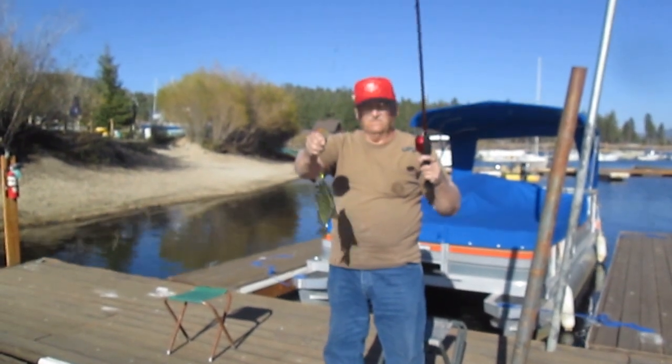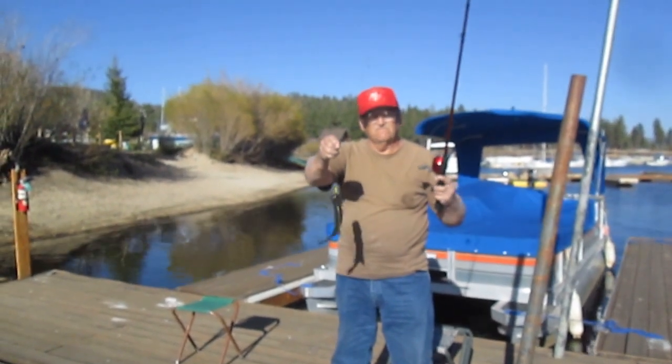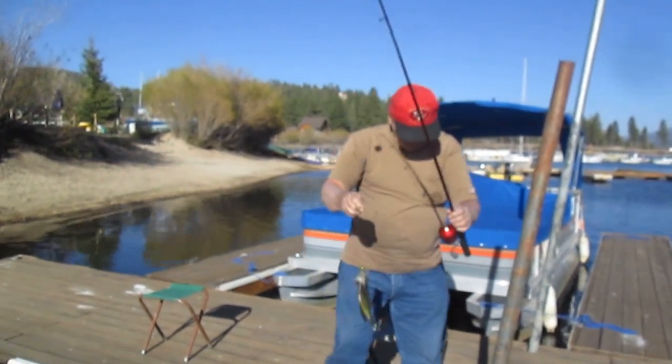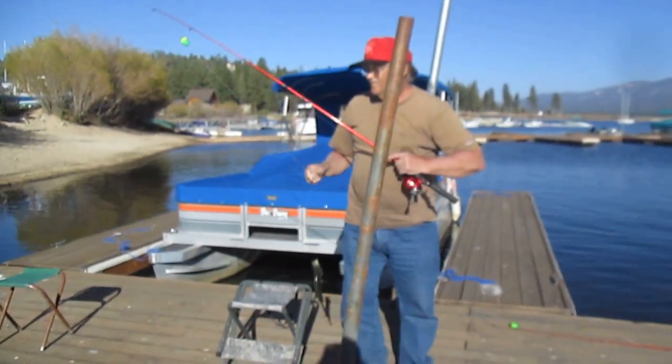I'm going to have a bobber with a chartreuse trout magnet jig. Trout magnet. I'll show you. Okay, hang on.